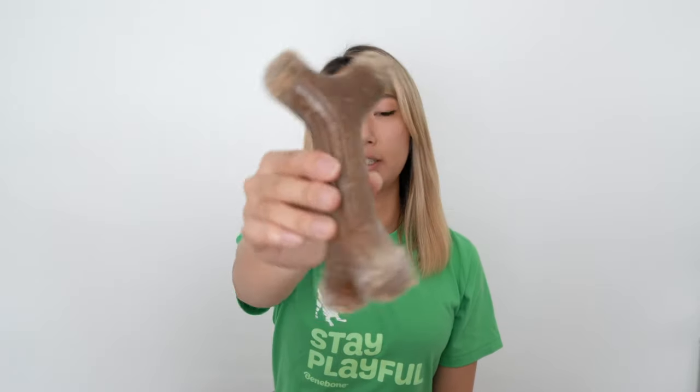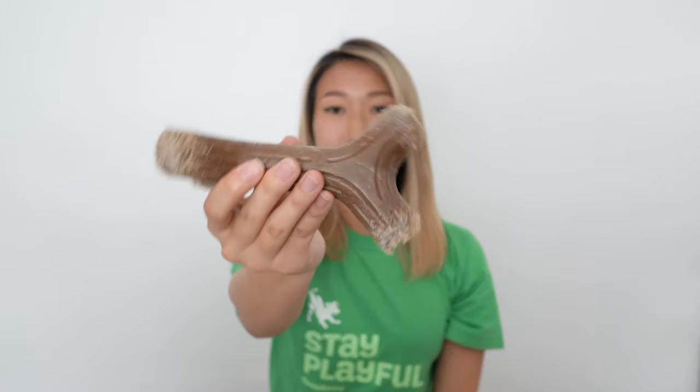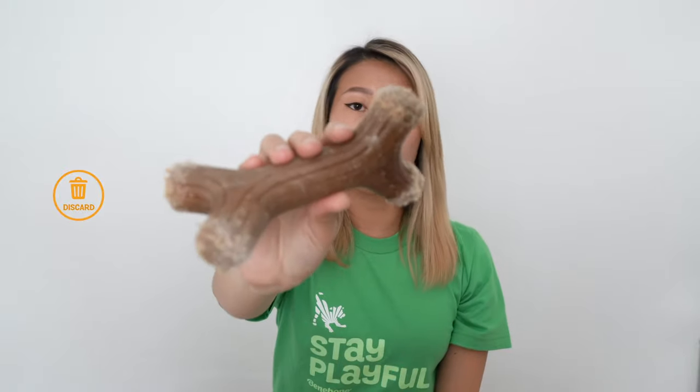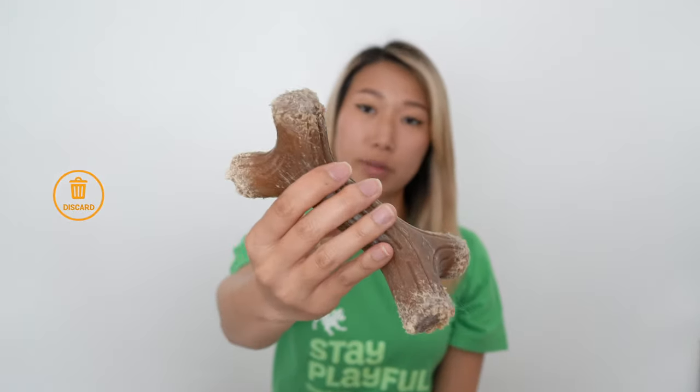The next stage is moderate wear. If you take a look at this bone that is in a moderate stage of chewing, you'll see that all the protruding sides of the Benebone have been worked on by the dog. There are even portions where it looks like the product is starting to get a little bit deformed. Our general rule of thumb is if more than a sugar cube's worth of product has disintegrated or is missing, the bone has reached the end of its life cycle.